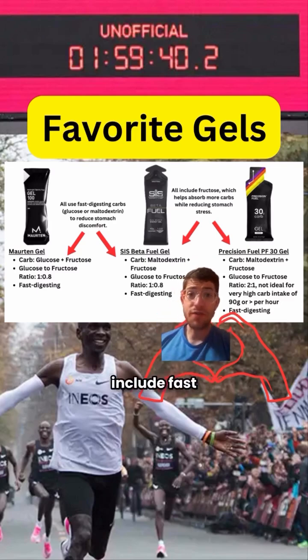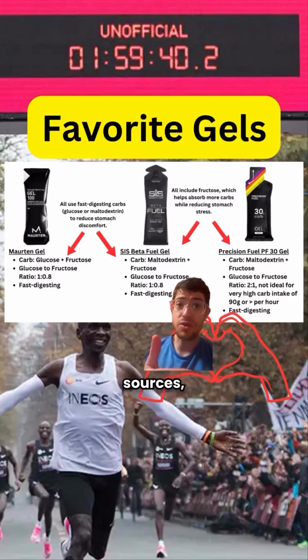All three of these include fast-digesting carbs to reduce the chances of stomach distress. We also have glucose and fructose sources — so multiple transportable carbs in each. This is going to allow your body to potentially absorb and use more carbs per hour.